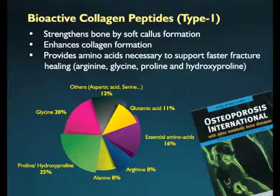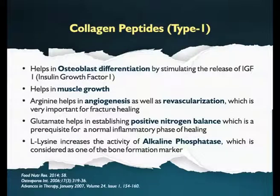These amino acids include glutamic acid, arginine, alanine, proline, hydroxyproline, and others. Collagen peptides stimulate the release of insulin-like growth factor 1 (IGF-1), thus helping in differentiation of osteoblasts and aiding in muscle growth. The amino acids present in collagen peptides help in revascularization of the formed soft callus, maintain proper nitrogen balance, and increase the activity of alkaline phosphatase, which is critical for mineralization.